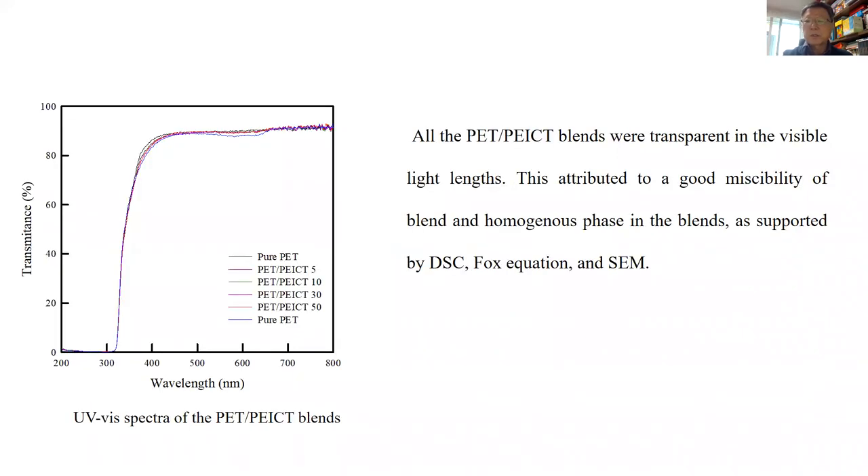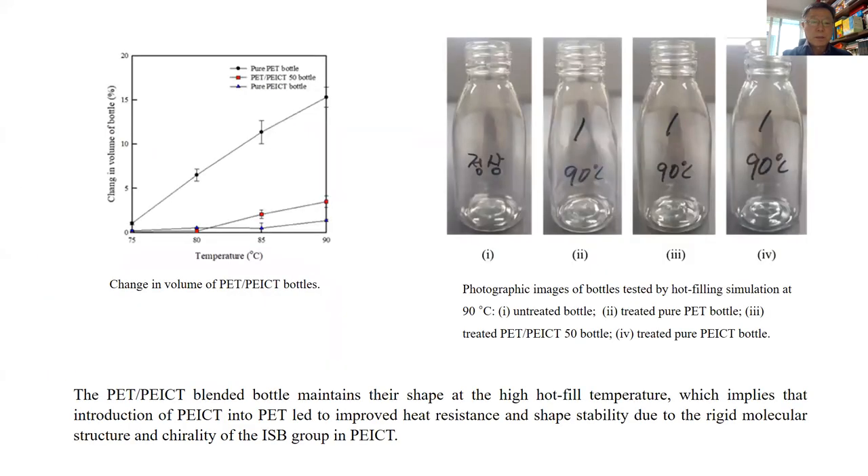All the blends were transparent in the visible light range. This is attributed to good miscibility of the blends and the homogeneous phase in blends, as supported by DSC, the Fox equation, and SEM. The PET-PEICT blended bottles maintained their shape at high hot-fill temperatures, which implies that the introduction of PEICT into PET helps to improve heat resistance and shape stability due to the rigid molecular structure and chirality of the isosorbide group in PEICT.